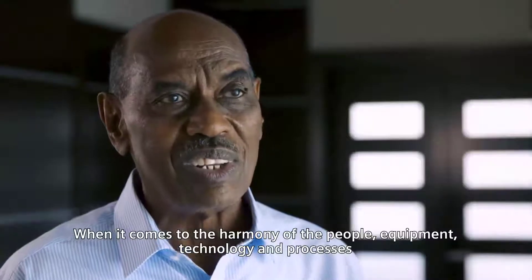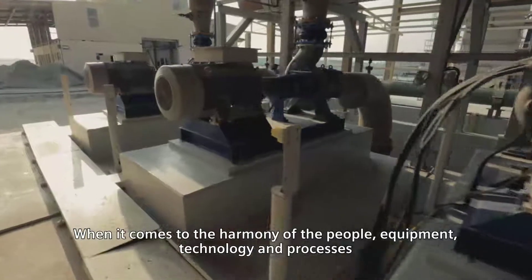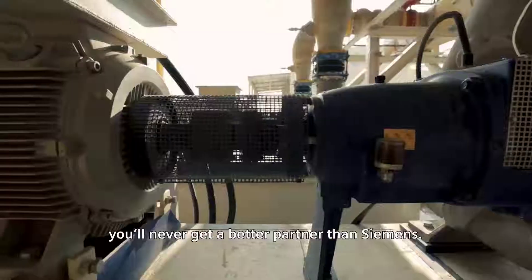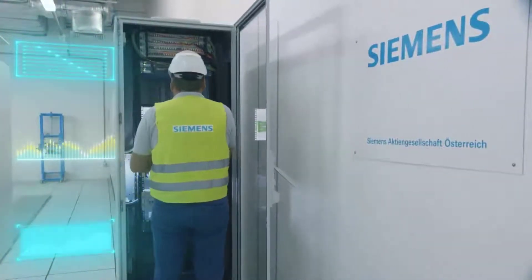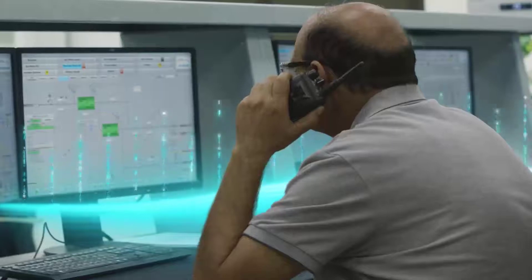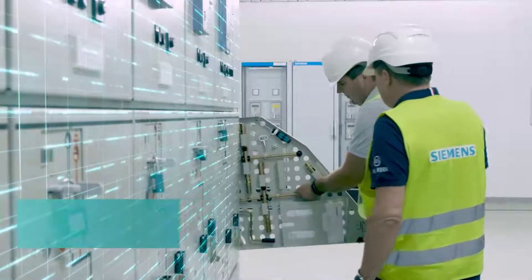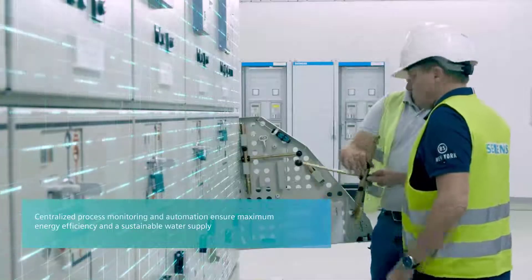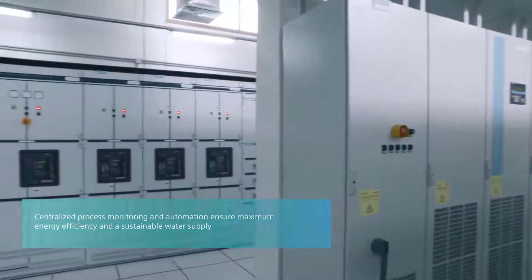The harmony of the people, equipment, technology, processes — you will never get better than Siemens. Centralized process monitoring and automation with the Siemens PCS7 process control system, together with the SynamiX drive systems and Sivacon switchgear, ensure maximum energy efficiency for a sustainable water supply.